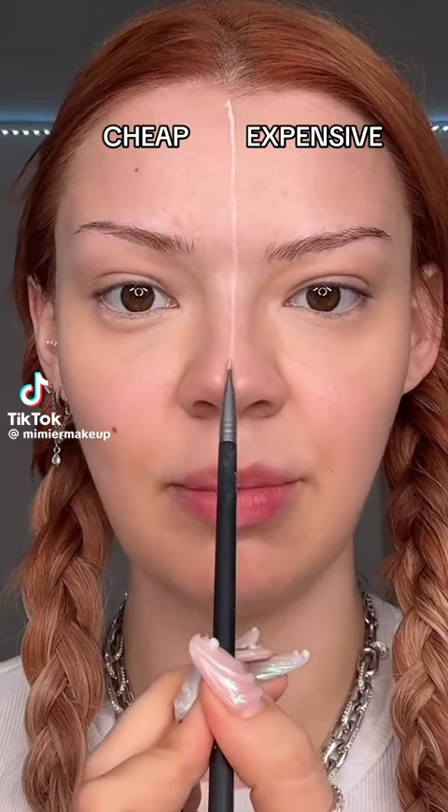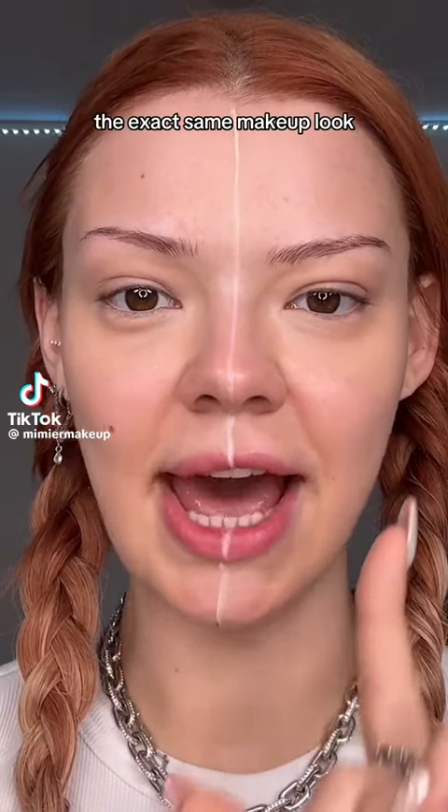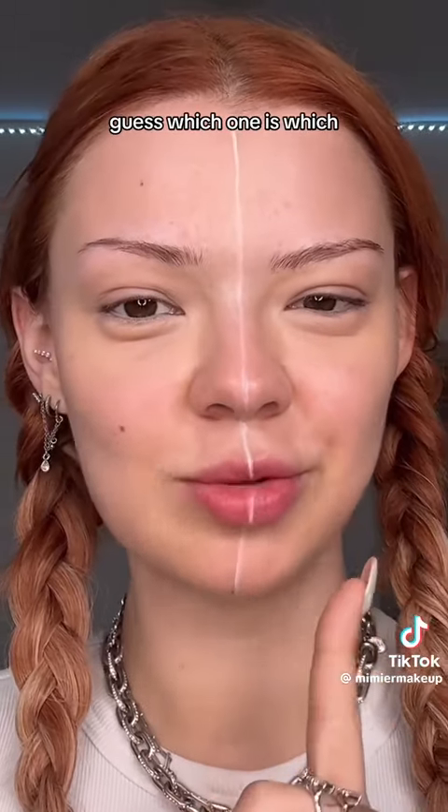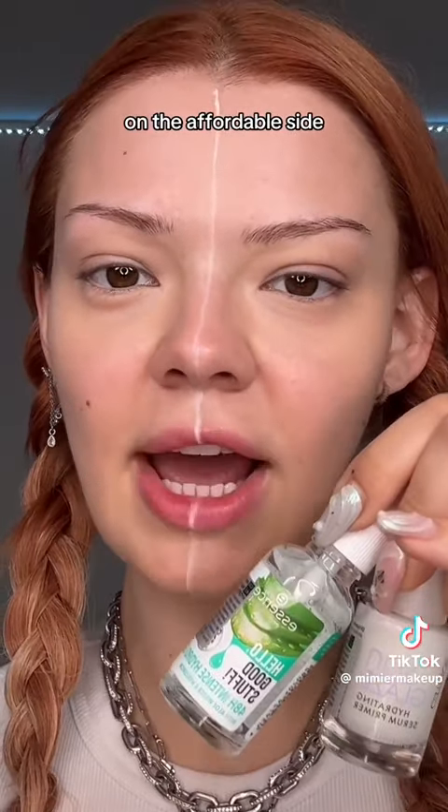Cheap versus expensive makeup — I'm gonna try to do the exact same makeup look on both sides, and I'm gonna make my man guess which one is which. Starting off with the skin prep, on the affordable side we have Essence and Catrice.